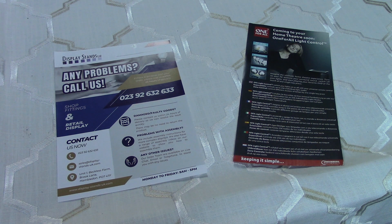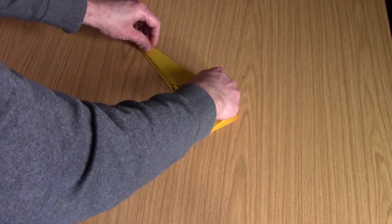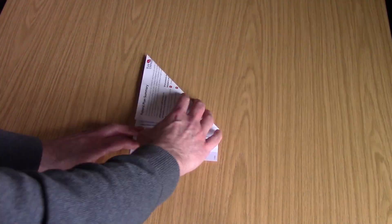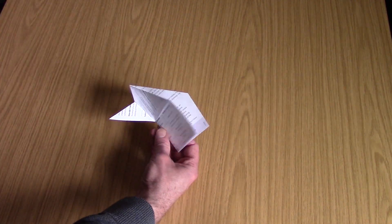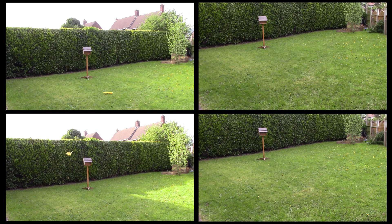3. We all get junk mail, leaflets and pamphlets delivered to our houses. Why not save them and use them to make paper aeroplanes? You can try a selection of sizes, materials, thicknesses and designs and find different places to fly them. Why not do a search on the internet for different design tweaks? You can always make it competitive to see who can fly one the furthest, which one flies in the most attractive way, or which one does the most tricks.